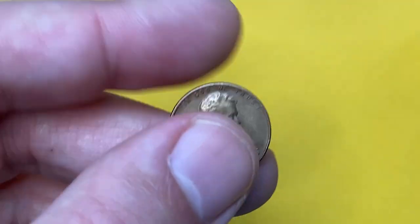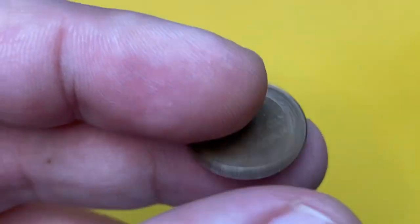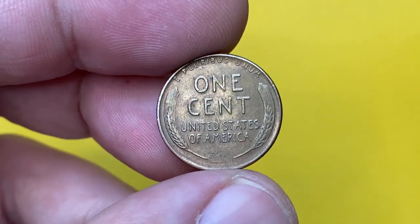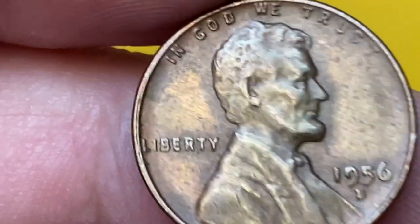Today I would like to show you this error penny from my coin collection — a 1956 Lincoln cent with mint mark D, D standing for Denver. The metal content of the coin is 95% copper and 5% zinc. Weight is 3.11 grams, with the right profile of Abraham Lincoln on the obverse.